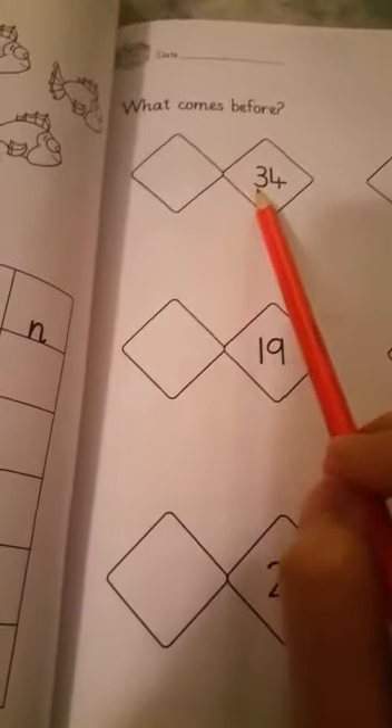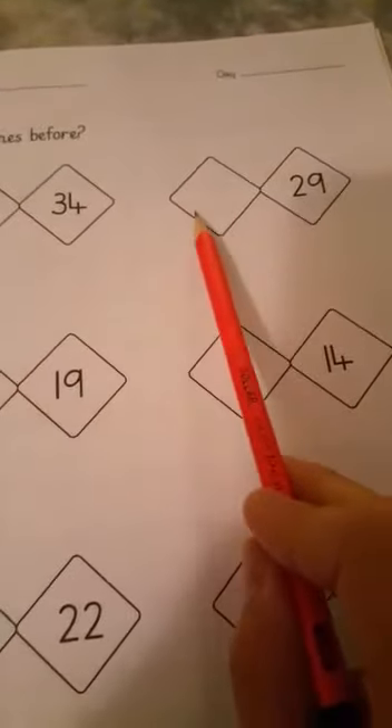So 'before' means the number which comes first. For example, thirty-four — what comes first over here? Three, three — thirty-three. Then two, eight — twenty-eight.